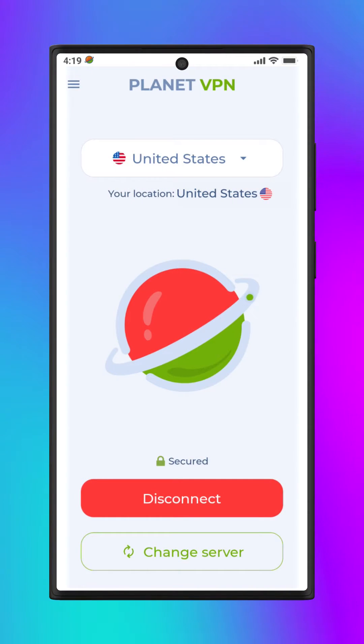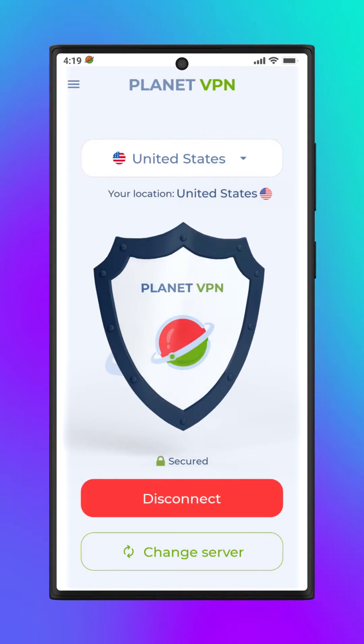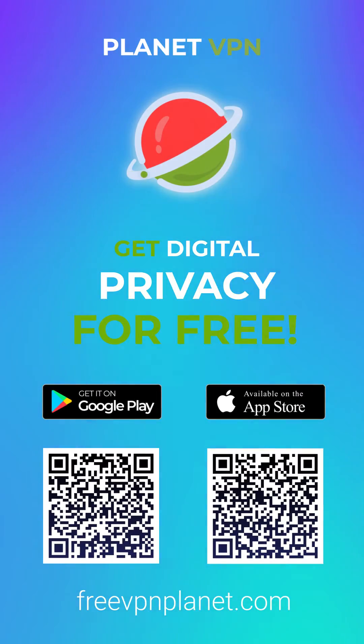Planet VPN protects your connection by encrypting all traffic, which is especially important when connecting to public Wi-Fi hotspots. Keep your communication free anywhere in the world.